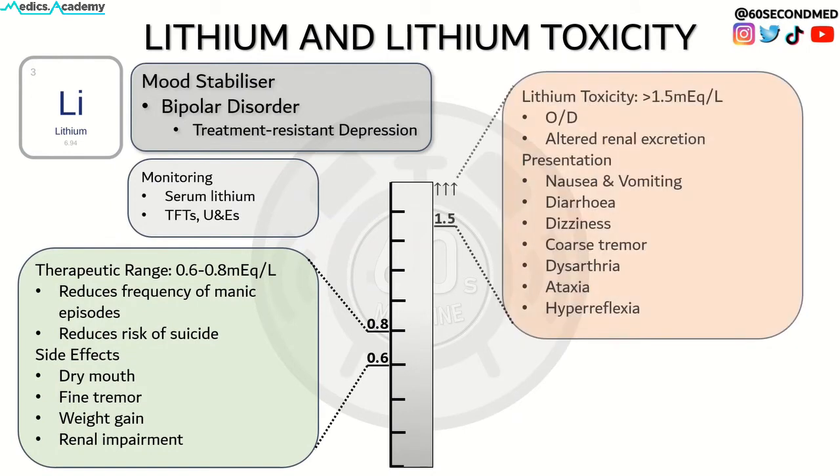Lithium toxicity occurs when lithium levels rise above 1.5 mEq per litre. It is most commonly precipitated by an overdose or altered renal excretion, for example by dehydration, reduced cardiac output such as congestive heart failure, or drugs — notably thiazide diuretics, ACE inhibitors and potentially SSRIs.